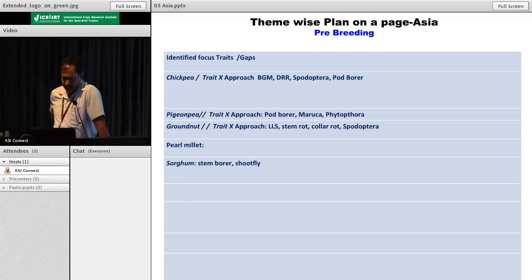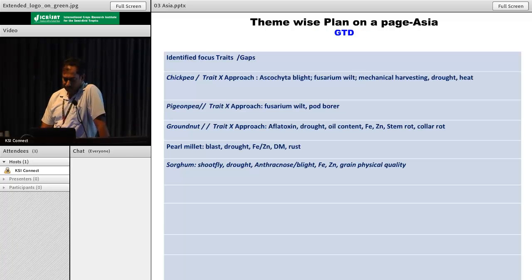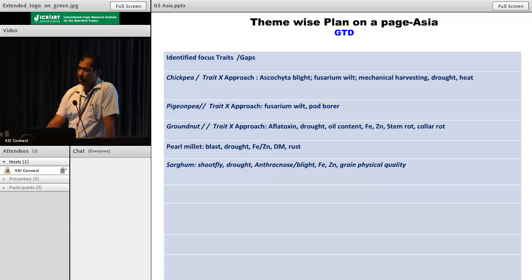For pearl millet we were comfortable for most traits - we thought we would first screen the germplasm. In sorghum, stem borer and shoot fly are traits to address through pre-breeding. For traits where the team thinks we need to identify markers: in chickpea, diseases, mechanical harvesting, drought and heat. Pigeon pea: combination of diseases and pod borer. Groundnut: aflatoxin, drought, oil quality, oil content, iron, zinc, stem rot and collar rot. Pearl millet: blast, drought, iron, zinc, downy mildew and rust. Sorghum: shoot fly, drought, anthracnose, iron, zinc, grain and physical quality.